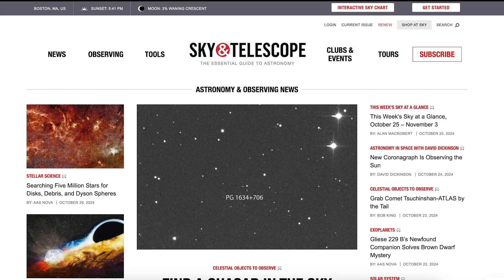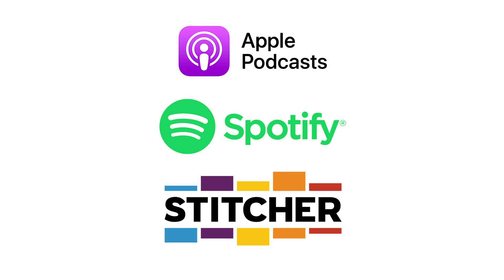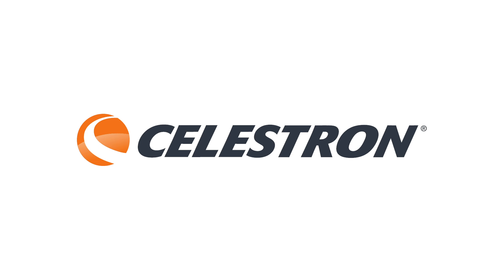Thanks for letting me expand your celestial horizons for another month. If you want more tips for viewing the night sky, including a free interactive star chart for any time or date, check out our website, skyandtelescope.org. If you haven't already subscribed, you can find this Sky Tour on Apple Podcasts, Spotify, Stitcher, or wherever you listen. If you've enjoyed this episode, please leave a rating or a review — it'll help spread the word about Sky Tour, and I really welcome your feedback. And if you want to explore the solar system and universe more deeply, check out the full line of binoculars and telescopes available at celestron.com.